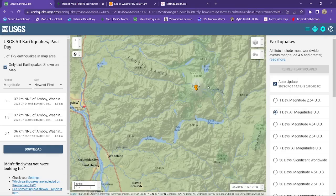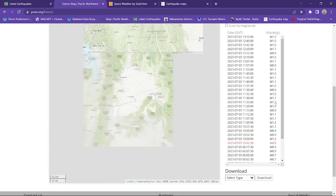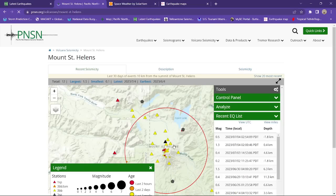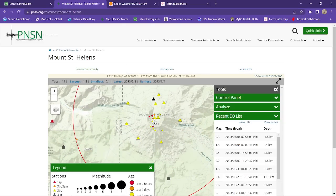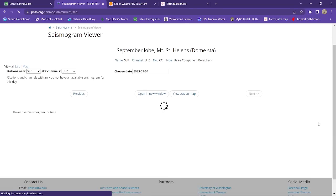Up around Mount St. Helens, a couple smaller earthquakes as well. This morning it looks like that's right at the crater area, the summit region. Let's check out Mount St. Helens on the volcanic seismicity map. There's some of that earthquake activity being reported by the PNSN network, and this information is all available to the public at PNSN.org/volcanoes/Mount-St-Helens. This shows the earthquake activity on the map. If you want to see the recorded seismograph station, just click on one of those triangles.